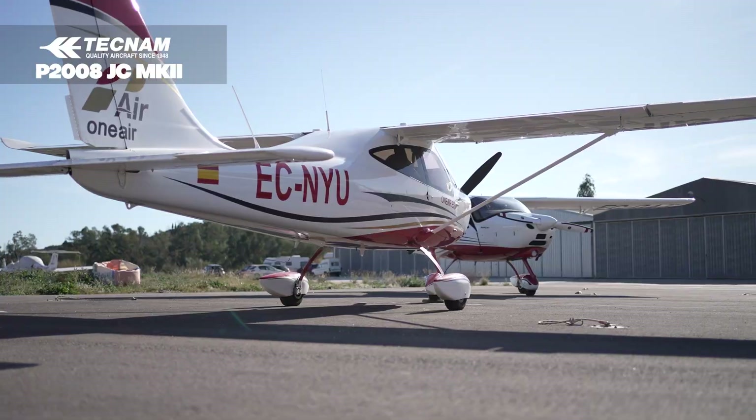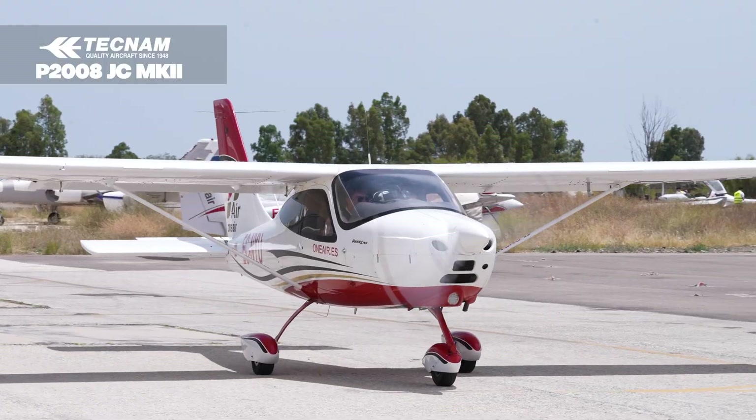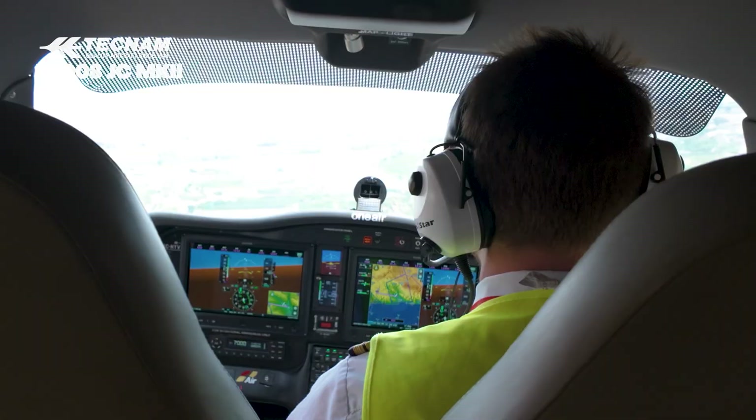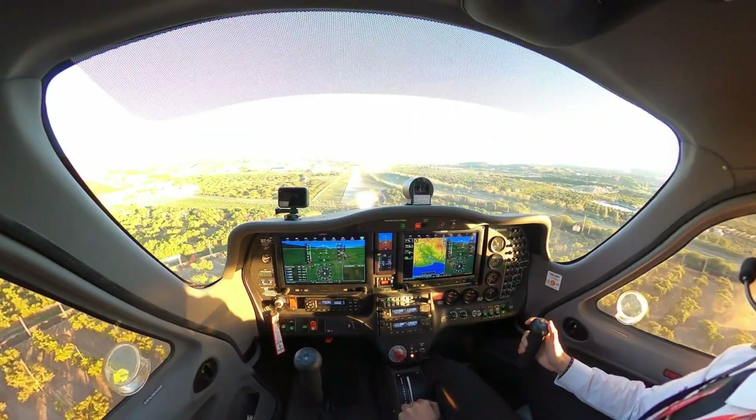Techno P2008 JC Mark II. A versatile trainer with Garmin G3X touch-glass cockpit, combining innovation with pilot-friendly handling.